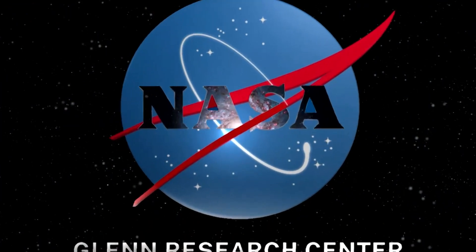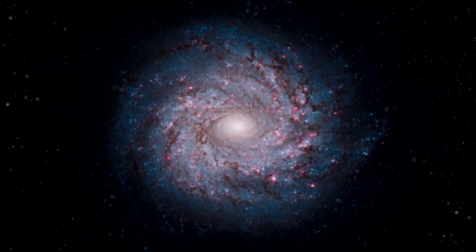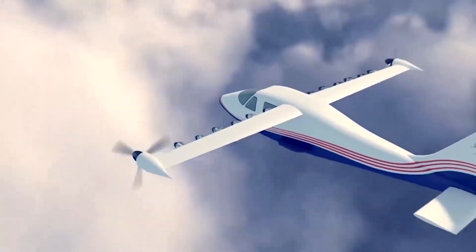Whenever I say I work for NASA, people expect exciting tales of space. You won't get that from me. I'm here to talk about the first day in NASA aeronautics.